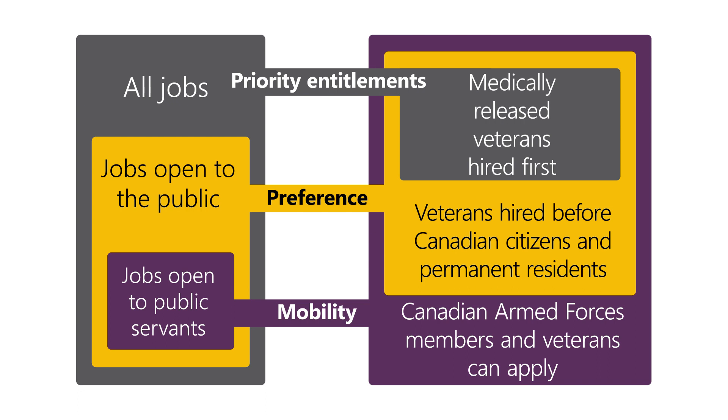Any veteran of the regular force, the special forces, or any class of the reserves, who was honourably released after at least three years of service, was released within the past five years, and is not already a permanent public servant.